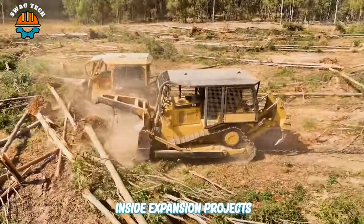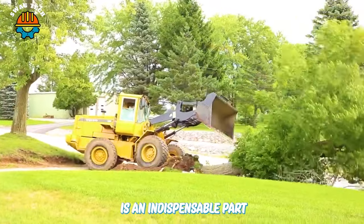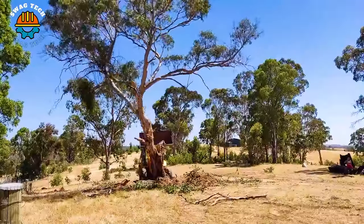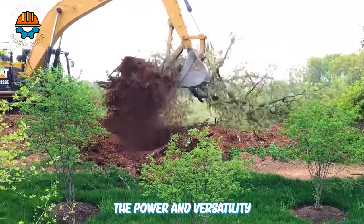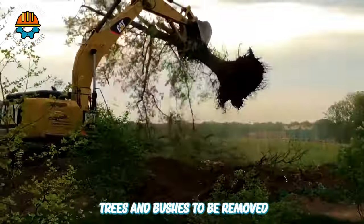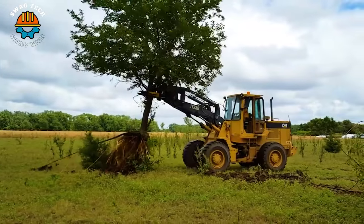In surface levelling and site expansion projects, tree removal with bulldozers is an indispensable part. The power and versatility of the bulldozer allow trees and bushes to be removed quickly and efficiently. Please watch our following video to see that.